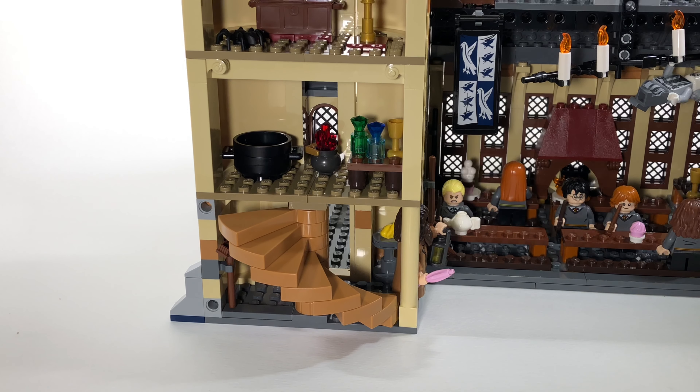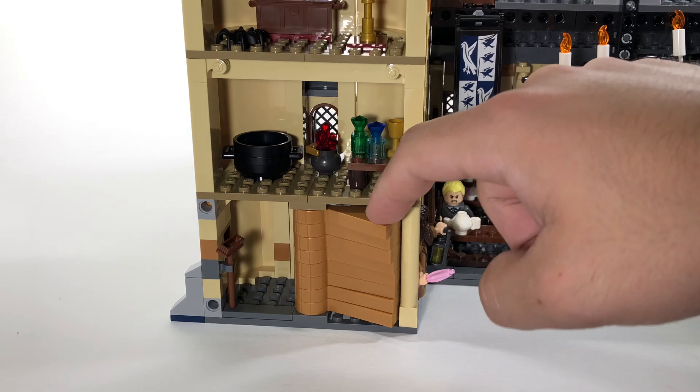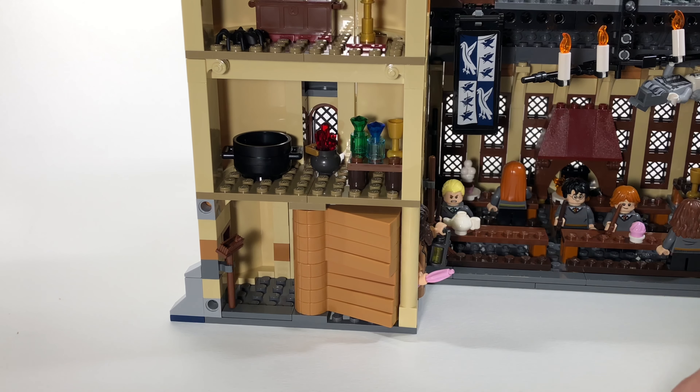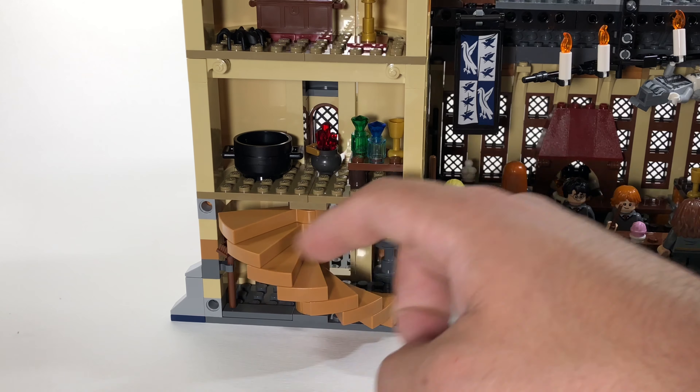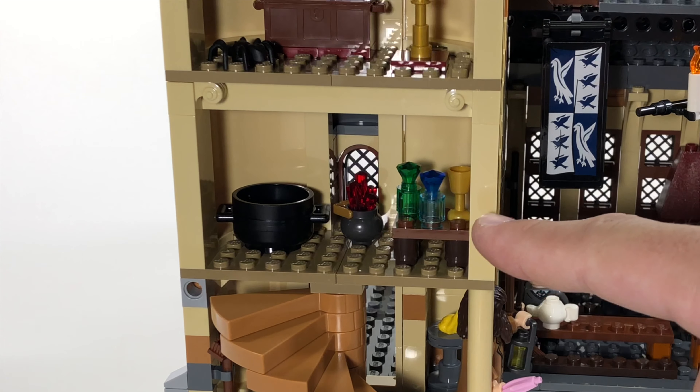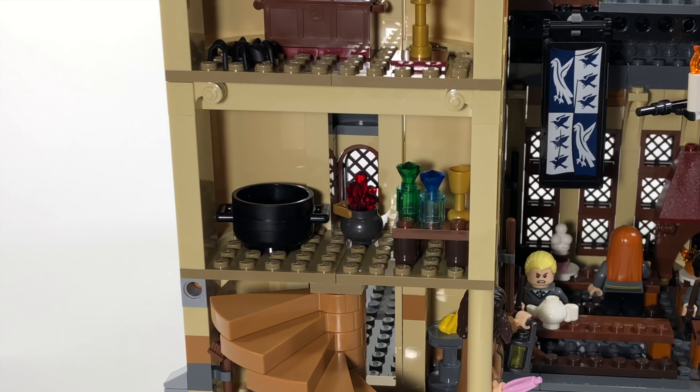Looking at the inside of the tower, on the bottom floor you have the moving staircases. It's really cool that Lego incorporated this even though it's not quite accurate — you can see what they were doing with the staircase movement, and it looks good enough for a playset. Moving up a level you can see the potions room, which is the classroom that Snape teaches in. I only wish they had given us Snape as a minifigure in this set instead of in the Whomping Willow set, as it would have made more sense. But you can connect the two sets to make your Hogwarts castle even bigger.